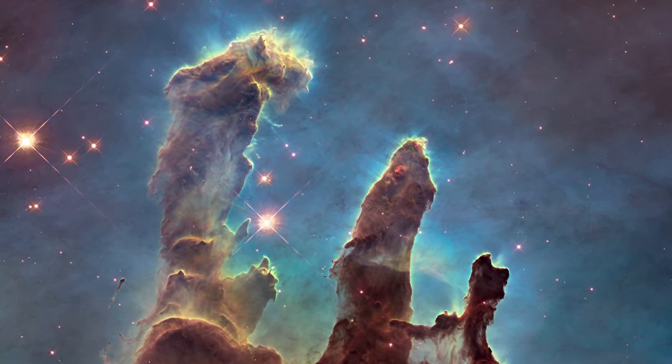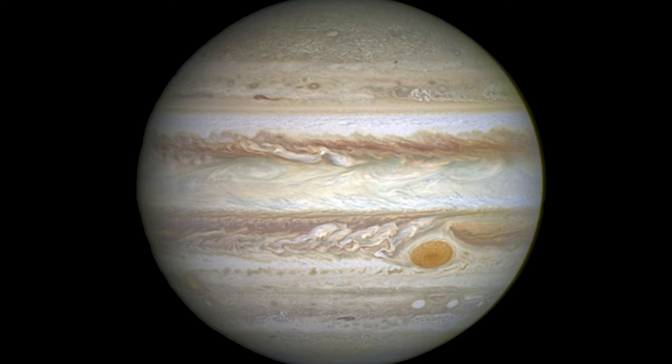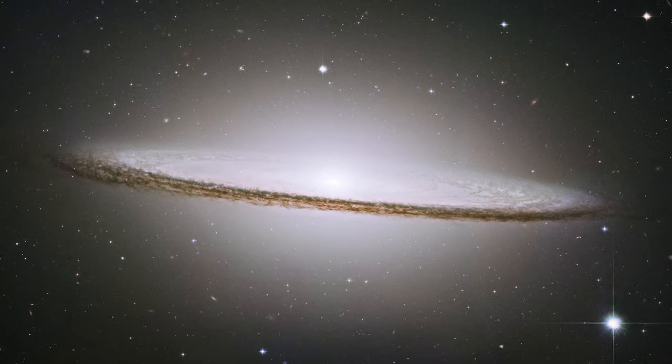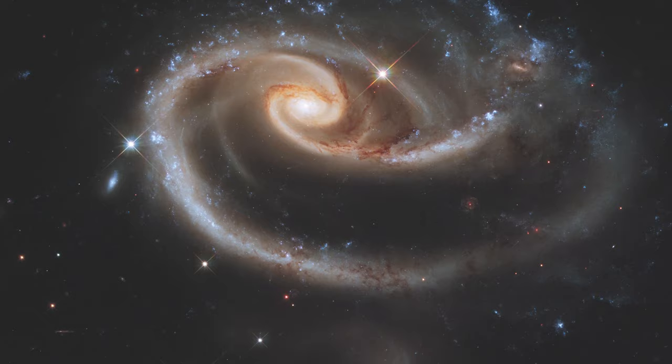Just about everyone has seen and been amazed by the Hubble Space Telescope's incredible images of our universe. From star-forming nebulae and gigantic galaxies to the beautiful planets in our solar system, for over 30 years Hubble has been rewriting the textbooks as it continues to expand our own understanding of the universe.